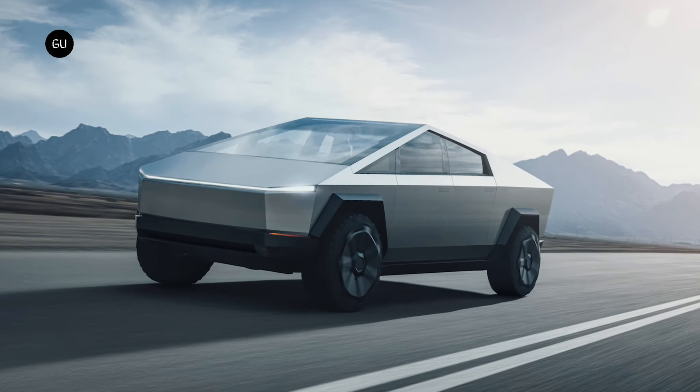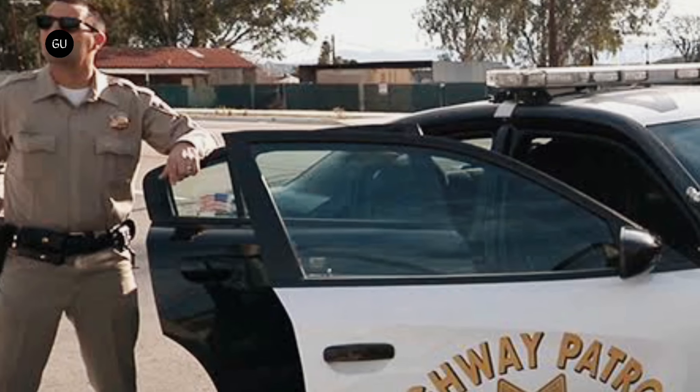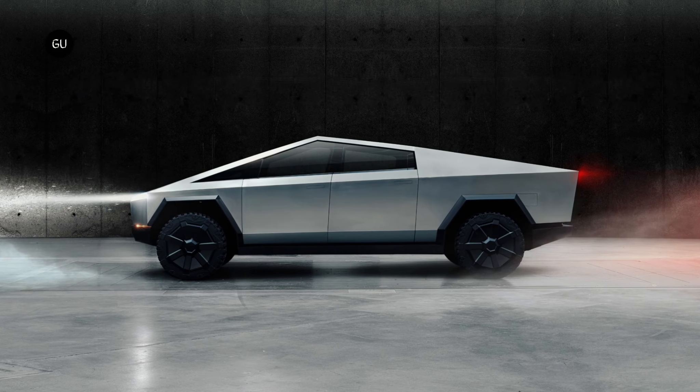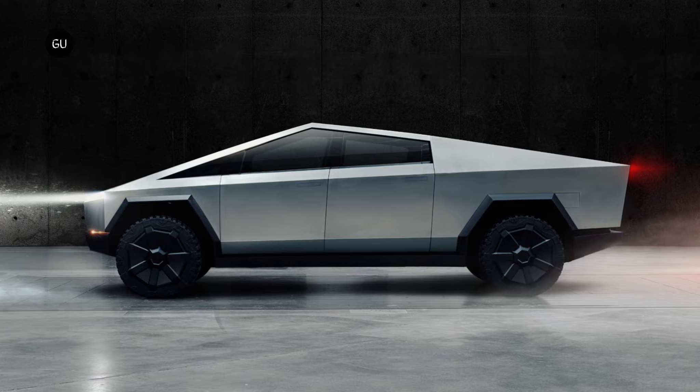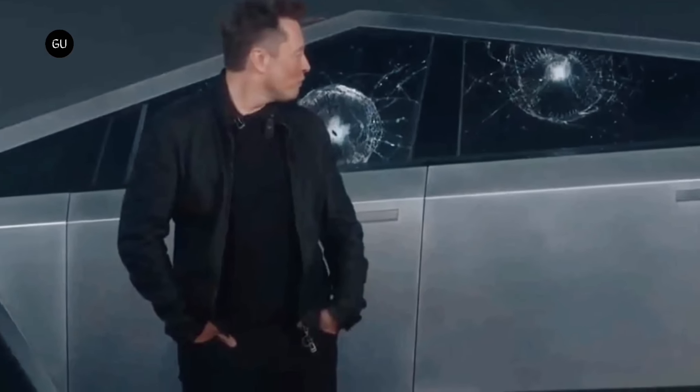You have surely heard about the Tesla Cybertruck unless you have been living under a rock for the past four years. Oops, that is something you should not say to those men in uniform patrolling the Californian highways. Because some of them have surely not heard about Tesla's electric pickup truck with a radical design and bulletproof windows that cracked at the official unveiling.